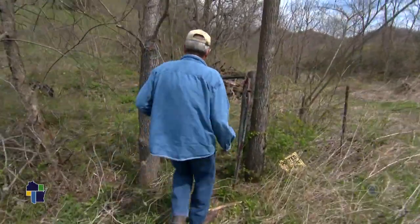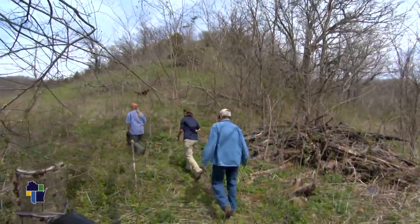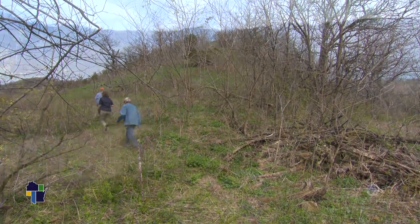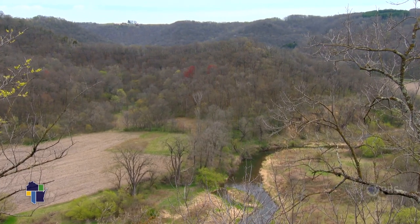So this was all burned this past year. You see all the green coming up now. In early spring, there's an amazing view from this hill overlooking a valley in the driftless region in Vernon County.